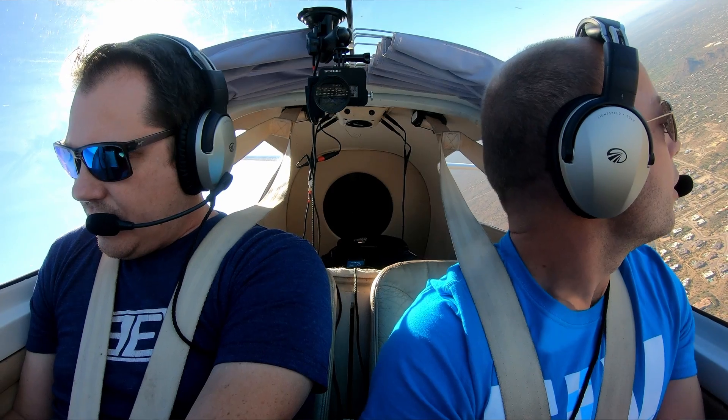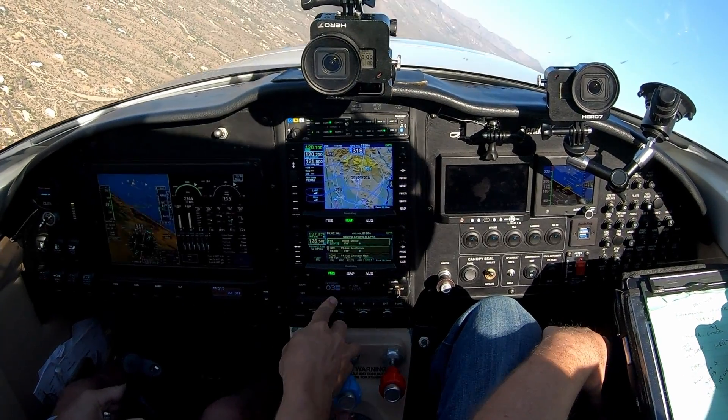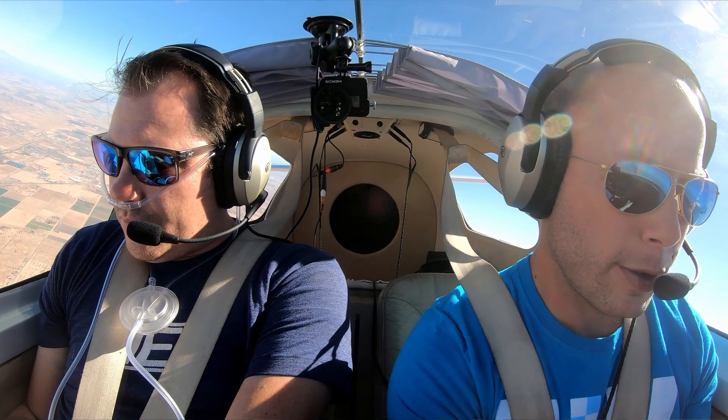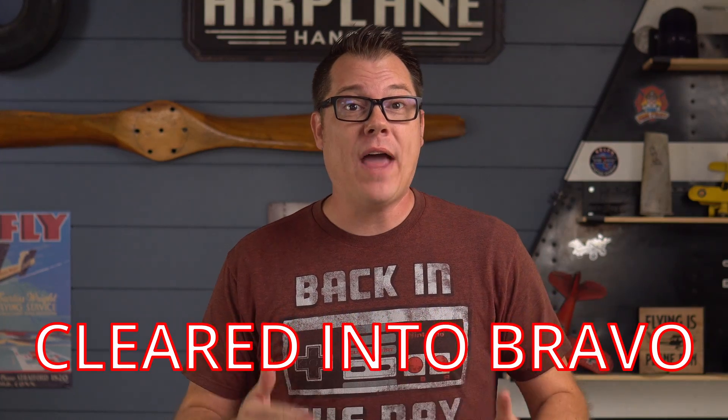Once ATC gets back to you, the first thing they're going to do is give you a squawk code — like they did earlier that day when we weren't on flight following — and once you're squawking you'd get instructions back. The reply will contain the current altimeter setting, which transition to use, an altitude assignment, and most importantly clearance into the Bravo airspace. You cannot — I repeat, CANNOT — enter the Bravo airspace without hearing those clearance words. You then confirm your instructions including that Bravo clearance and proceed to the transition to fly the route.